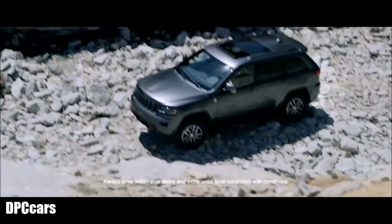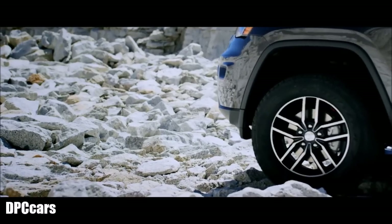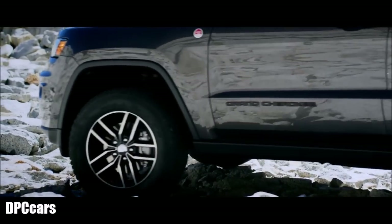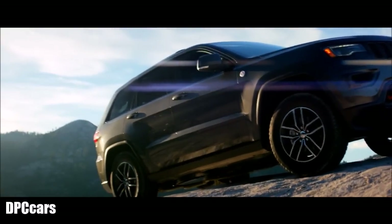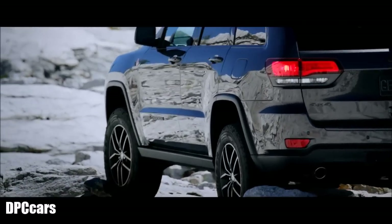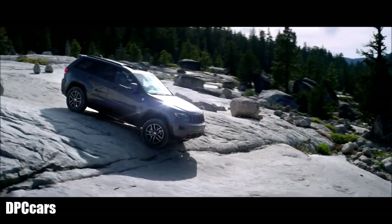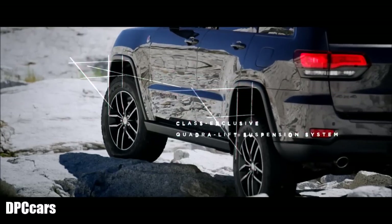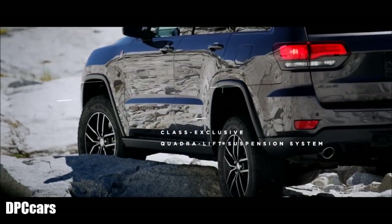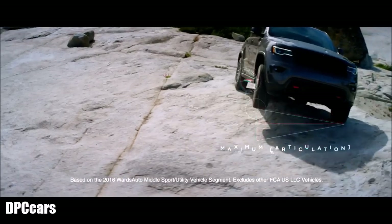All four wheels on the ground seems obvious, but sometimes that's easier said than done. Articulation means vertical wheel travel — in other words, the ability to keep your tires in contact with the ground even while tackling rough terrain. Jeep brand engineers and designers have pushed the vehicle architecture to the limit to give the Grand Cherokee outstanding suspension travel leading to maximum articulation.